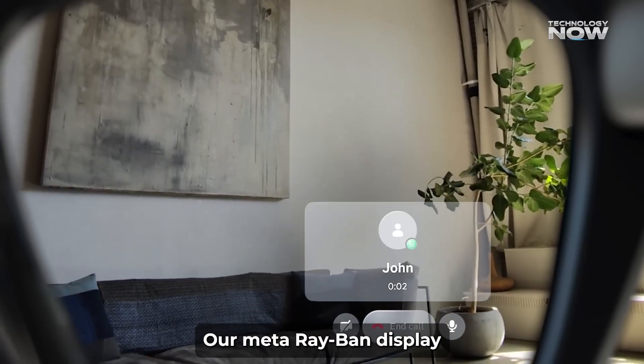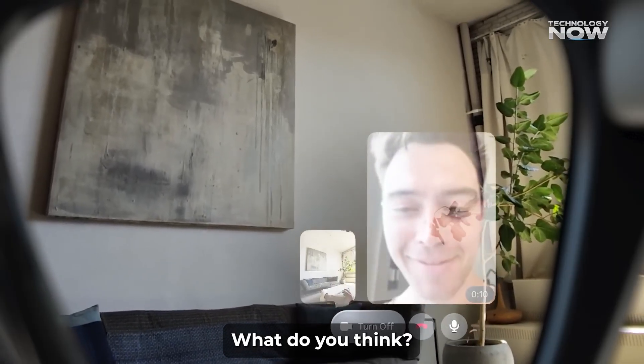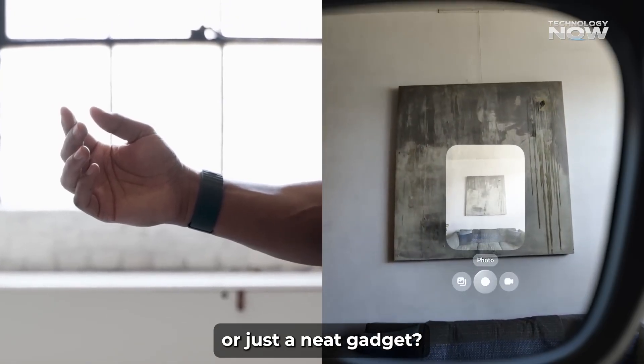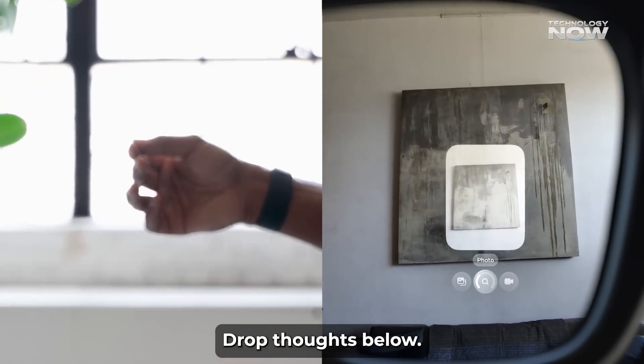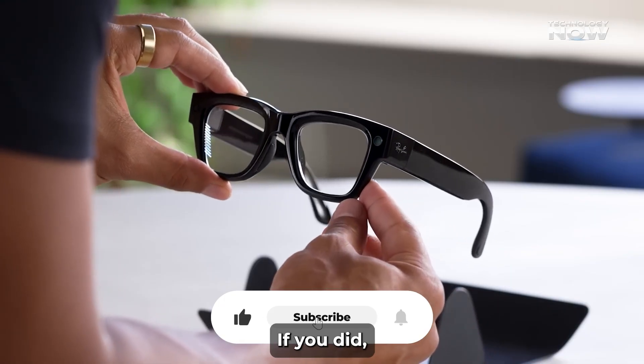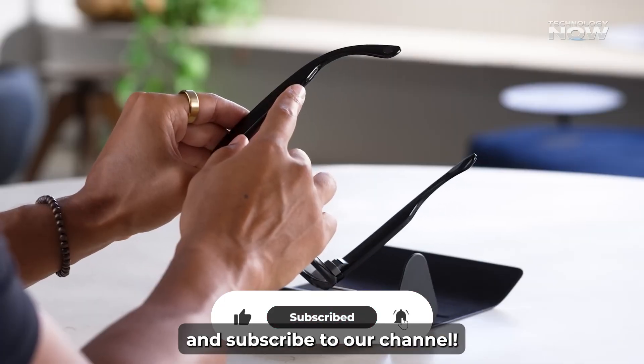Are Meta Ray-Ban display glasses worth it? What do you think? Are smart glasses the next big thing or just a neat gadget? Drop your thoughts below. Thanks for sticking around — we hope you enjoyed this video. If you did, don't forget to like, share, and subscribe to our channel.